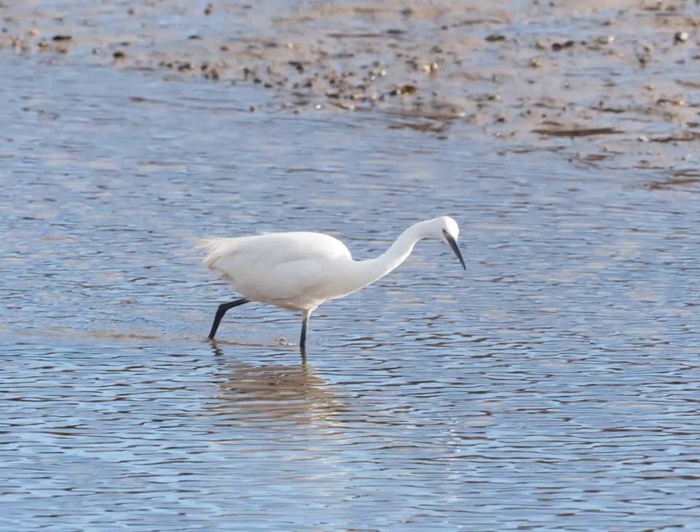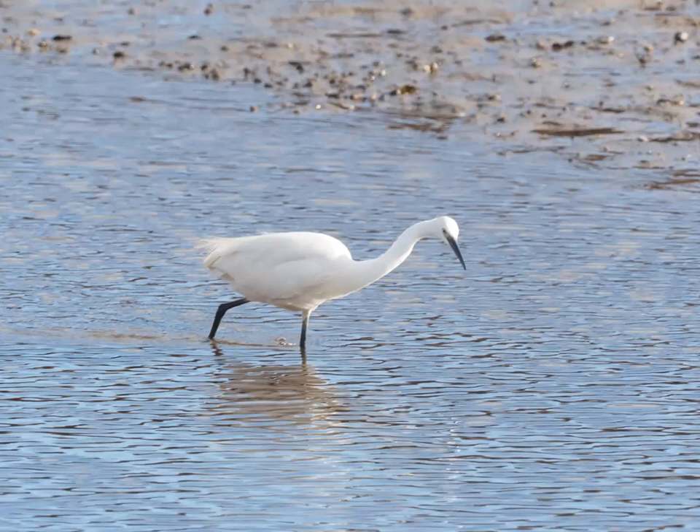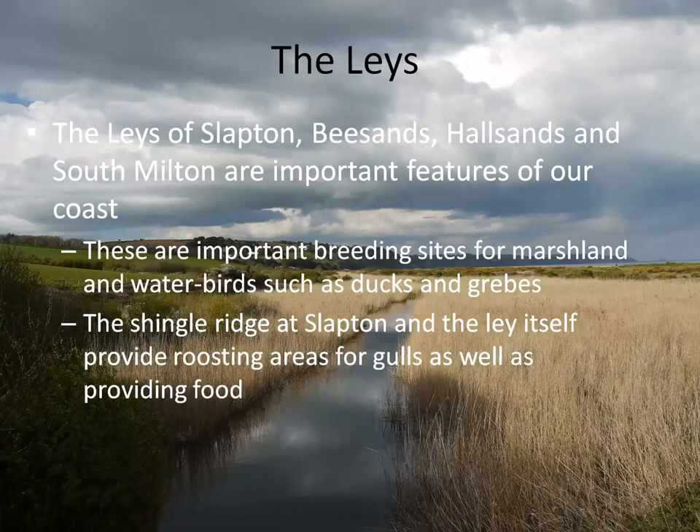So on to the lays. Slapton Ley is the biggest, but there are a few more as well — fresh, or occasionally slightly brackish waters when overtopped by the sea. They usually have reed beds associated with them, so they're important for marshland birds: reed warblers, sedge warblers, Cetti's warbler, as well as water birds such as ducks and grebes. The shingle ridge itself, particularly at Slapton, is important — it provides safe roosting areas for gulls as well as some food for other things occasionally.